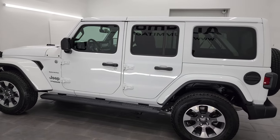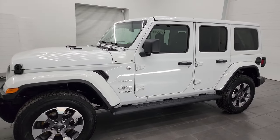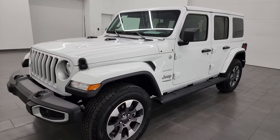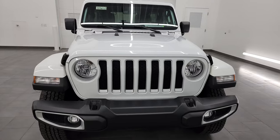This 2022 Jeep Wrangler Unlimited Sahara has the two-liter turbocharged four-cylinder engine. It puts out 270 horsepower and it's paired up with the eight-speed automatic transmission.